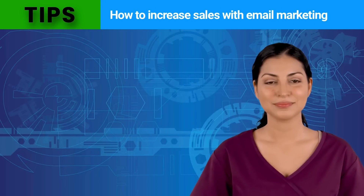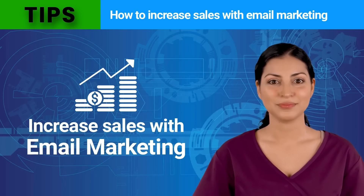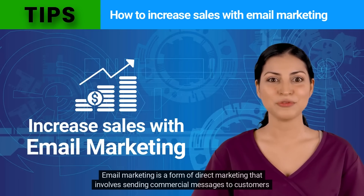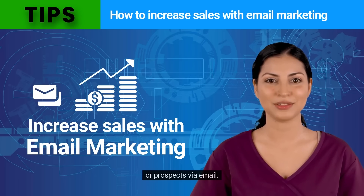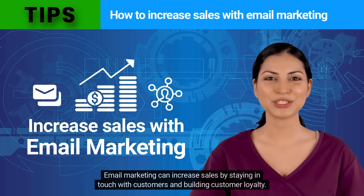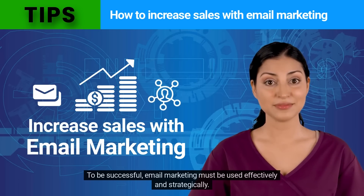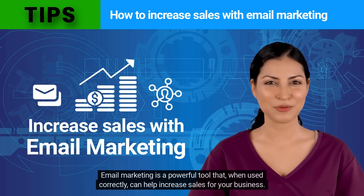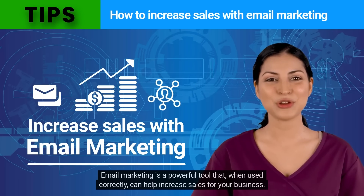Hi, my name is Isabella. Today I will show you how to increase sales with email marketing and Max Bulk Mailer. Email marketing is a form of direct marketing that involves sending commercial messages to customers or prospects via email. Email marketing can increase sales by staying in touch with customers and building customer loyalty. To be successful, email marketing must be used effectively and strategically. Email marketing is a powerful tool that, when used correctly, can help increase sales for your business.